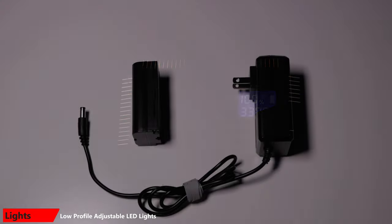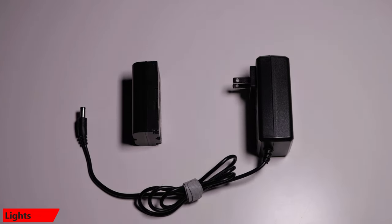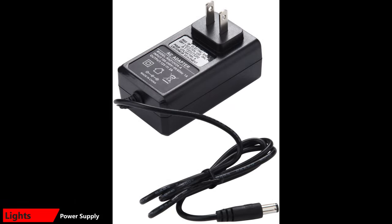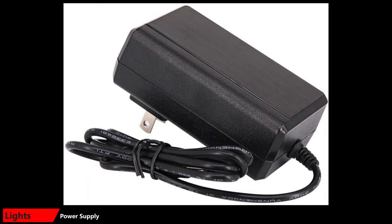The first lights I bought were these Viltrox LED panels. They're very tiny and portable, and they have dials on the back that allow you to adjust not only the brightness, but also the color temperature. One important thing to keep in mind about these lights is that they sell a version with a battery and one without a battery. I recommend you get the one without the battery, as the batteries in these lights are not very effective. A better way to use them is to buy an inexpensive power supply, which will allow you to plug the lights into the wall.